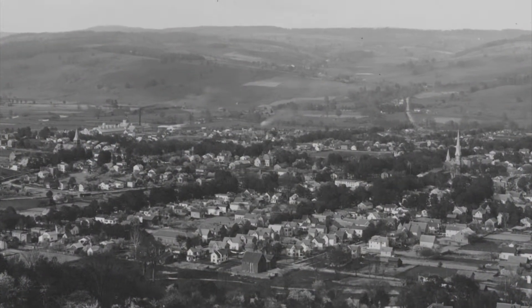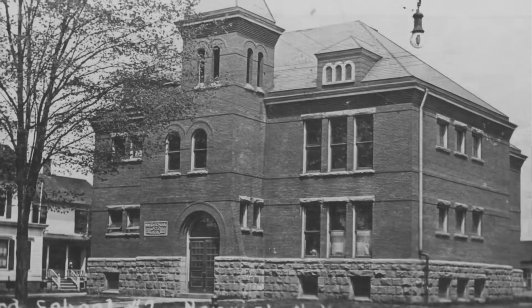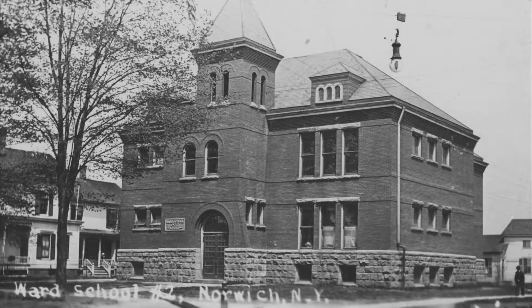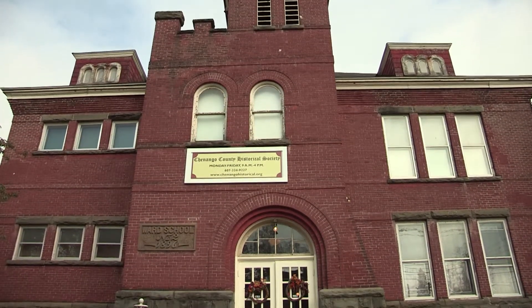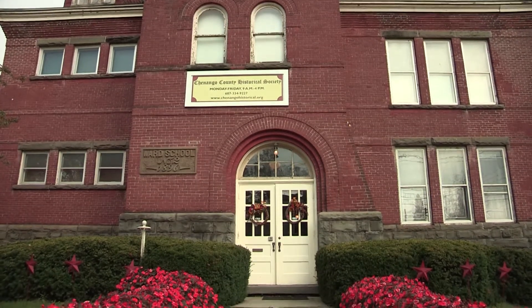Over 50 years ago, an abandoned school building in Norwich found new purpose. It was then that the Shenango County Historical Society acquired Ward School No. 2 on Rexford Street for use as a museum. Renovation began immediately on the 1896 building, and soon the museum opened with exhibits spanning the Revolutionary War period to the early 19th century.